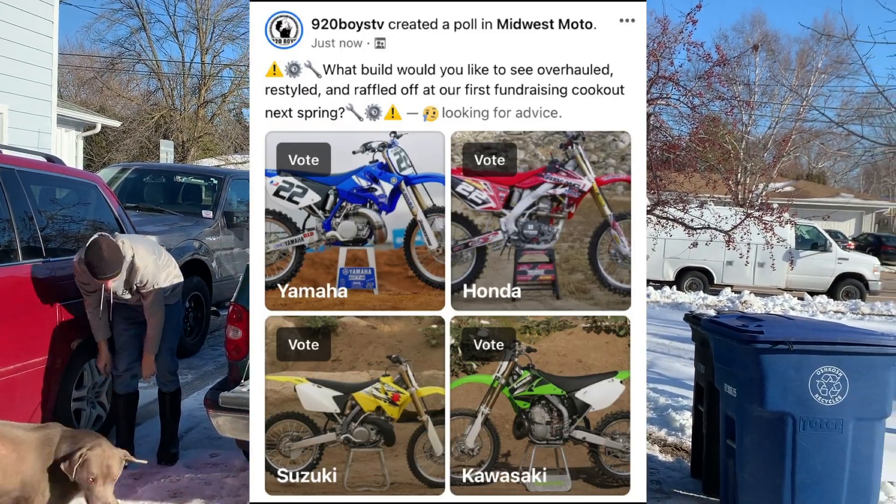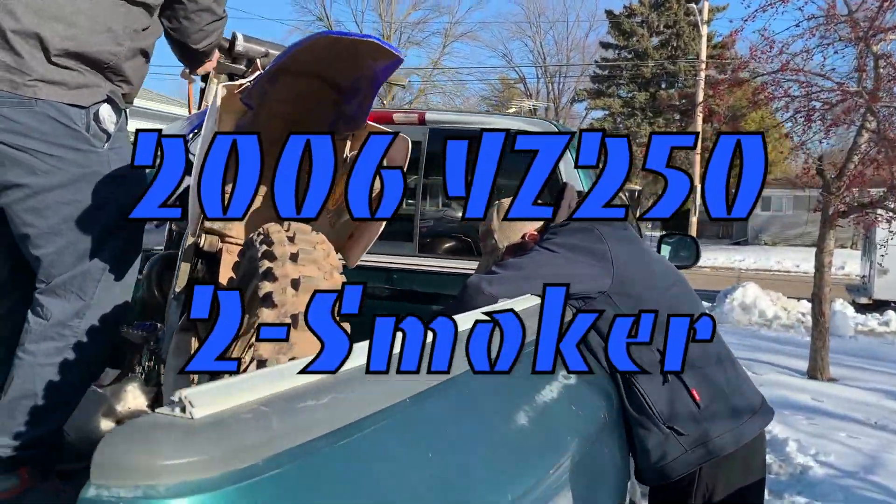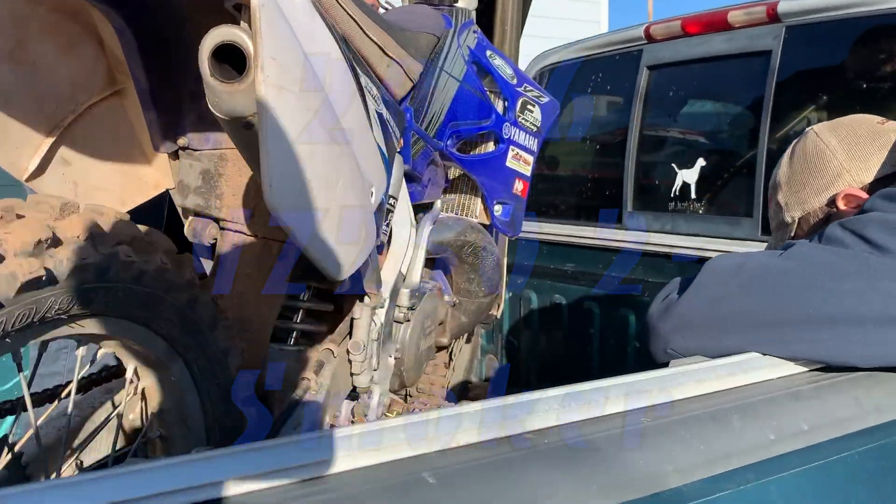We put out a poll, you guys voted — here it is, 2006 YZ250 two-stroke check. Check it out, guys.